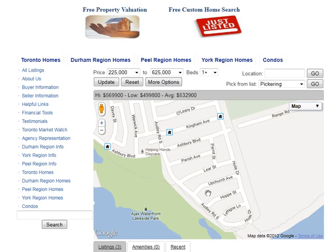Are you looking for homes for sale around Lear Street in Ajax? Welcome to our interactive map, which is updated daily.